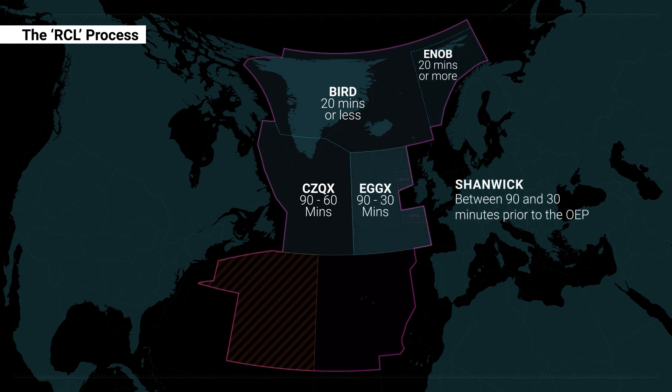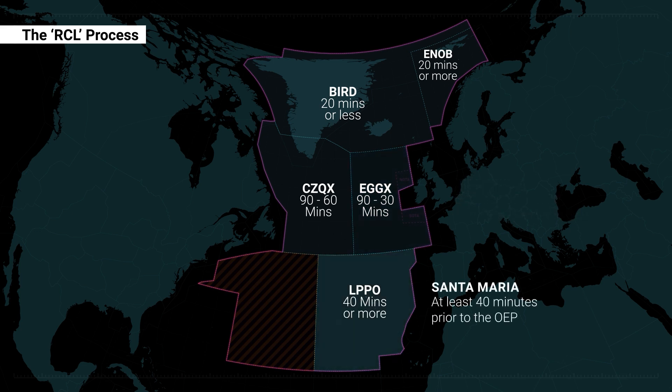For flights entering the NAT region via Shanwick, flight crews shall send the RCL between 90 and 30 minutes prior to the OEP. Finally, for flights entering the NAT region via Santa Maria, flight crews shall send the RCL at least 40 minutes prior to the OEP.